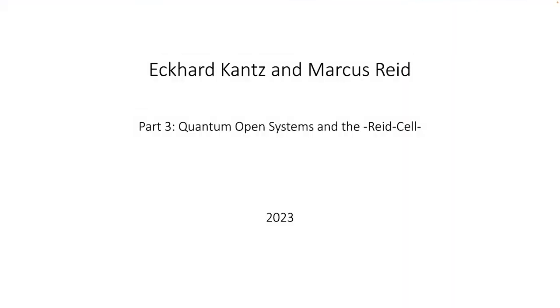Hello, this is Markus Reed speaking and Eckhard Kanz. We will give a presentation on the Reed cell, sometimes called the crystal cell, and on quantum open systems. The crystal cell was a project that I began in 1998 and now in 2023 we would like to give an update on the overall situation. Let's get started with a few pieces of information around the area of the crystal cell.